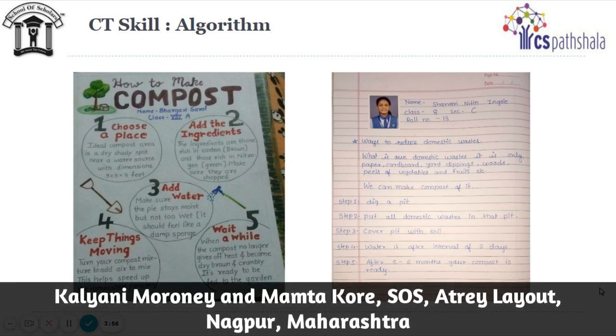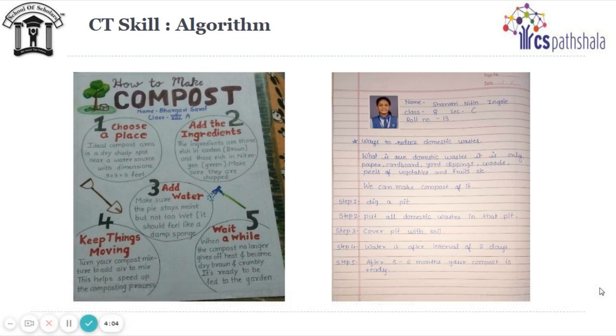An algorithm is a sequence of steps that helps achieve a big task by breaking it into smaller set of tasks, and algorithms are very useful for solving different kinds of problems. Students used this concept of algorithm, learnt in CT, and wrote algorithms to reduce plastic, manage garbage, make compost, and save electricity. Here, students used the CT skill of algorithm which they learned in module 06DA01.